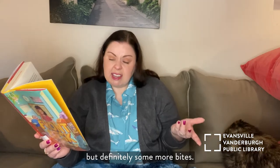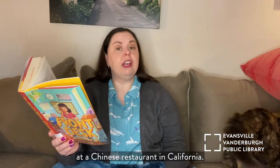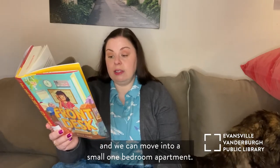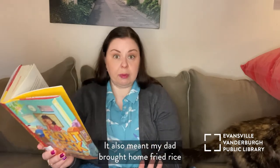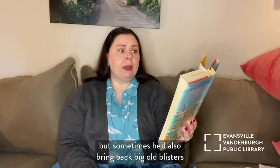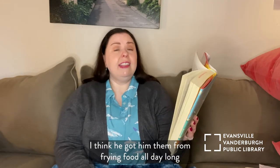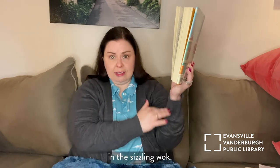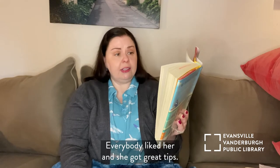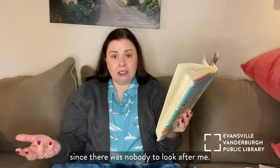At the end of that summer, my dad got a job as an assistant fryer at a Chinese restaurant in California. That meant we didn't have to live in our car anymore and we could move into a small one-bedroom apartment. It also meant my dad brought home fried rice from work every day, but sometimes he'd also bring back big old blisters all up and down his arms. They said they were just allergies, but I don't think so — I think he got them from frying food all day long in the sizzling wok. My mom got a job in the front of the restaurant as a waitress. Everybody liked her and she got great tips. She even managed to convince the boss to let me go with her to the restaurant after school since there was nobody to look after me.